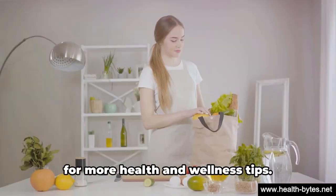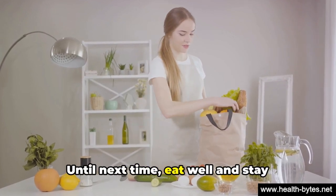Don't forget to subscribe to our channel for more health and wellness tips. Until next time, eat well and stay healthy.